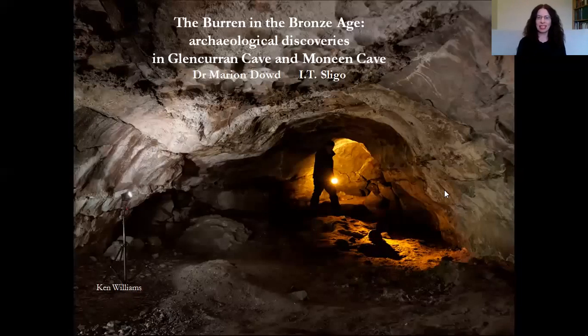Good evening everybody and welcome to this webinar. I'd like to thank Pranjali and Berlin Bureau Trust for inviting me to give this talk. What I'm going to be talking about tonight is work that I carried out in two caves located in the Burren: Glencurran Cave and Moneen Cave. Both of those caves were used at lots of different times in the past, but in particular they were very important places in the Bronze Age, and that's what we're going to look at tonight.